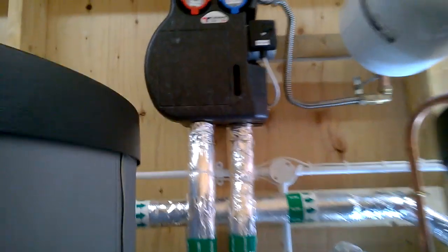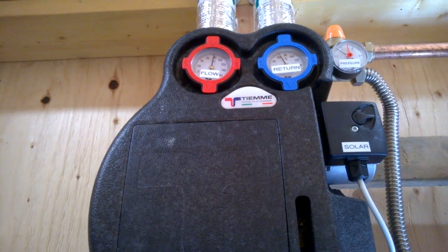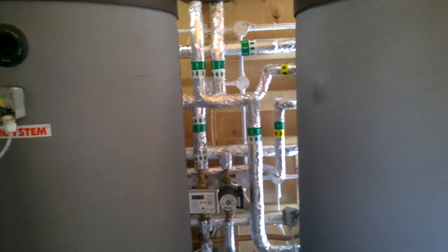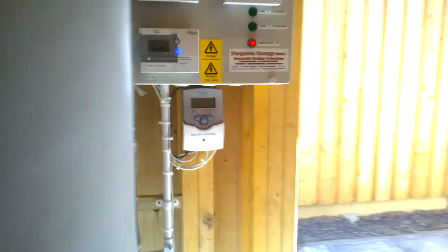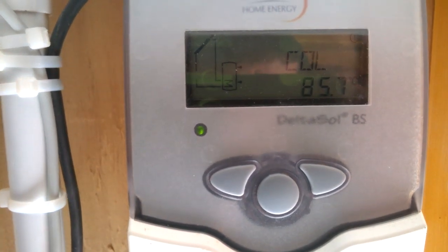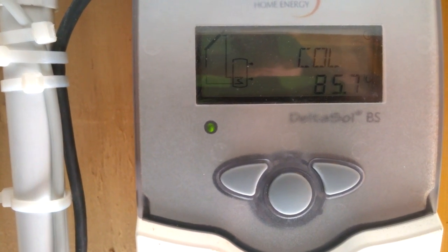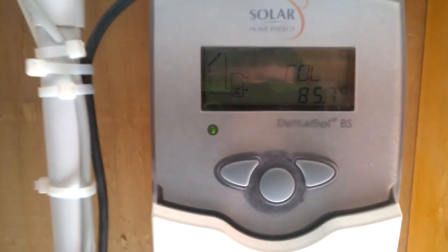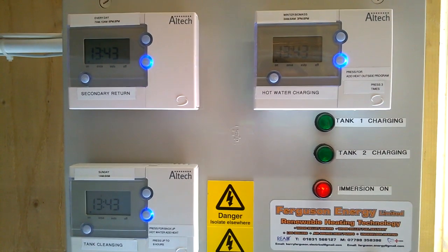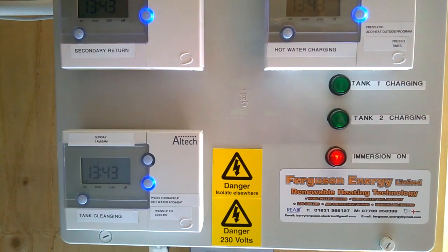As you can see today we have a constant flow temperature of 80 degrees and the system is currently charging both tanks. To the right of the tanks we have the solar thermal controller itself and we can see the collectors today are just operating around 85.7 degrees. Just above the collector we have the control system for the property which covers hot water charging, the secondary turn, and also the tank cleansing procedure.